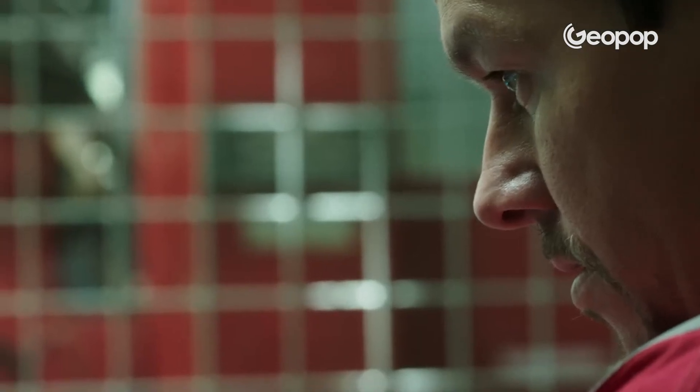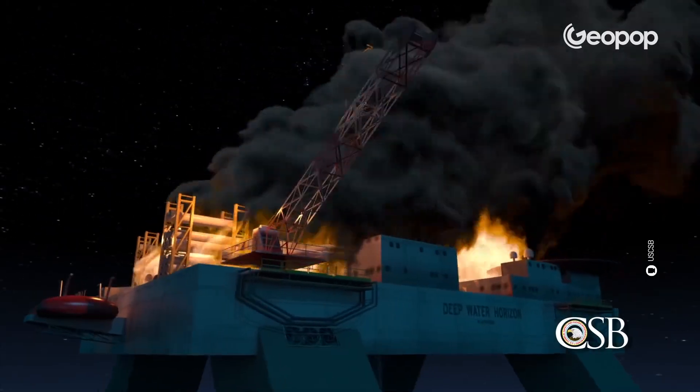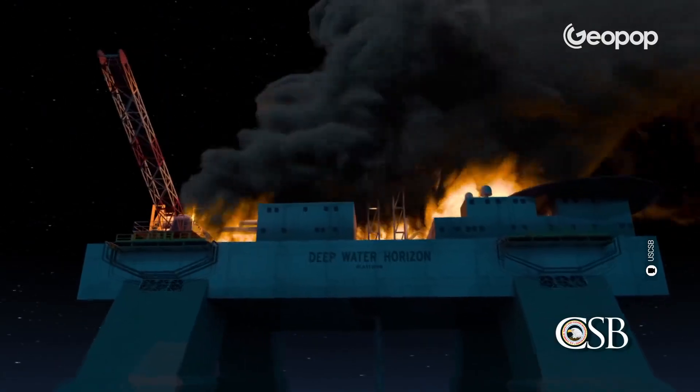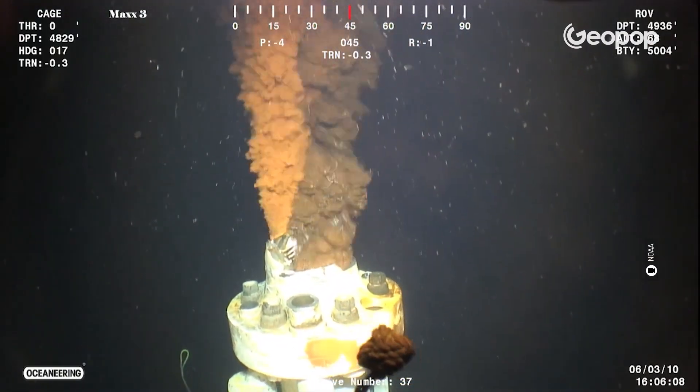There was actually a system on board to manage gas in the riser, which should have prevented it from reaching the engine room. However, something in the system didn't work as it should have — this was the fifth problem: the gas management system malfunctioned. Moreover, the rig began to move from its correct position, snapping off the drilling pipe just above the seabed.